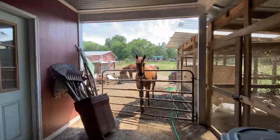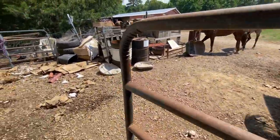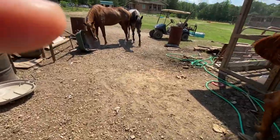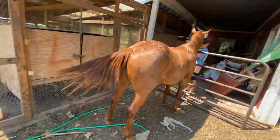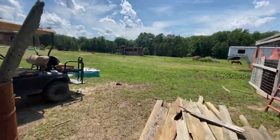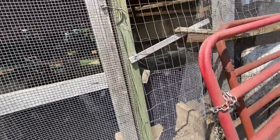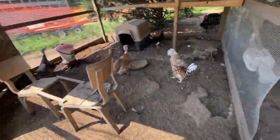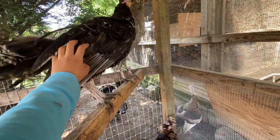And then we go straight out of here, past all the horses without getting kicked, to the turkey pen. There's turkeys in here. There are two food containers in here, their water, their food. They have a little shelter, but we're not going to show you all that.